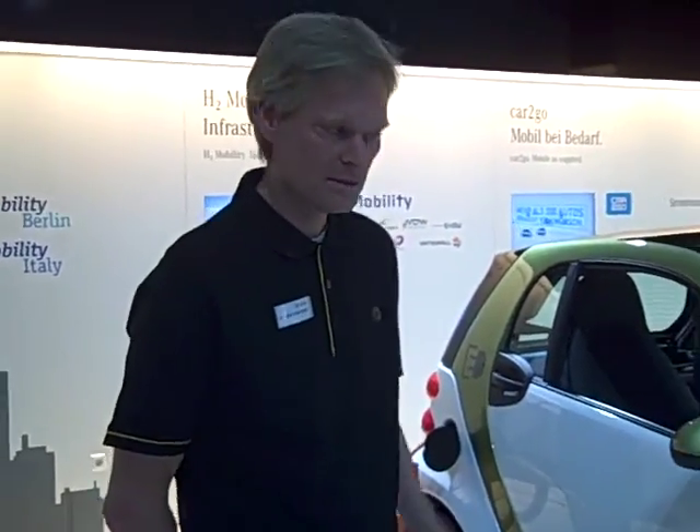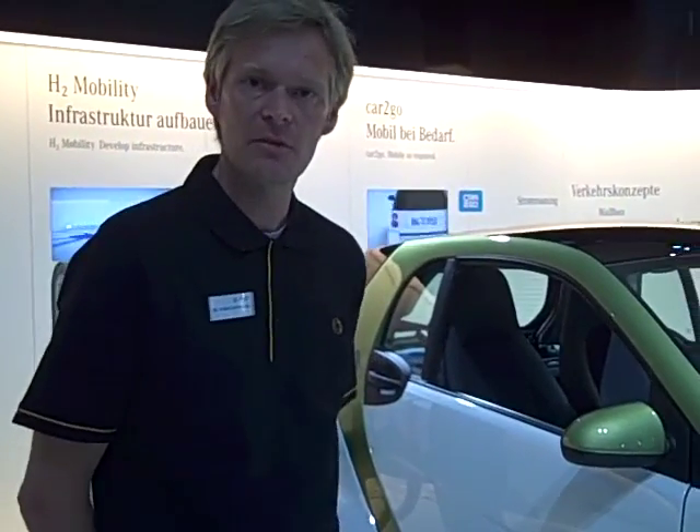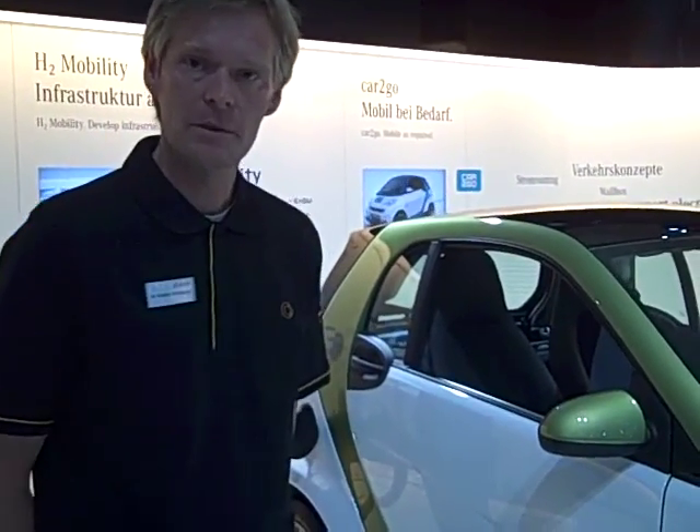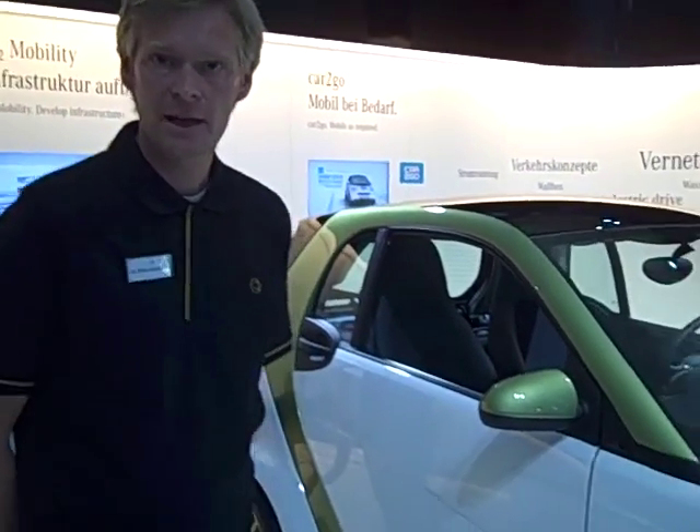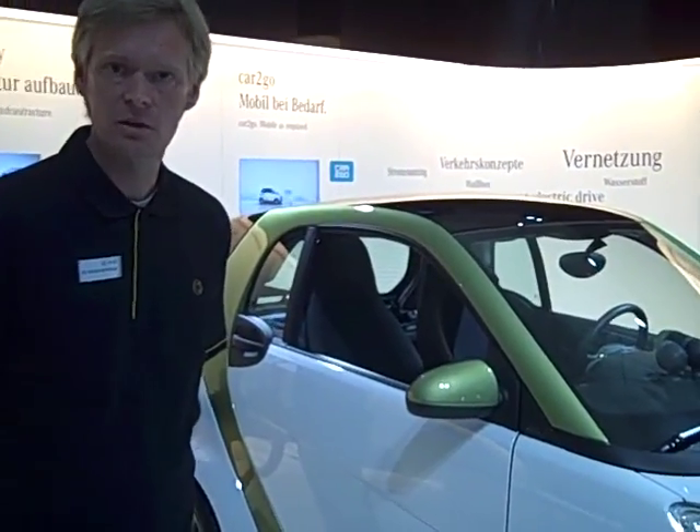How about availability in Europe and then the United States? This phase of the car is designed for Europe and the US. We will start by the end of 2009 in Europe, in selected countries — in Berlin, in Rome, in Milano. And we will be in the United States from the mid of 2010.